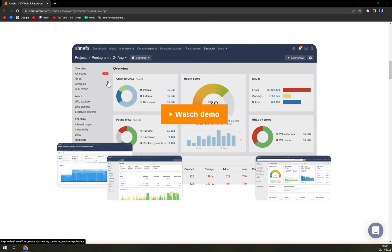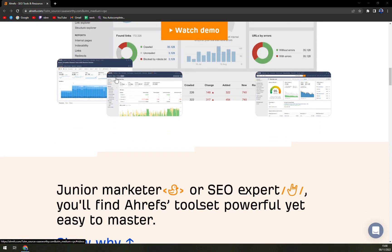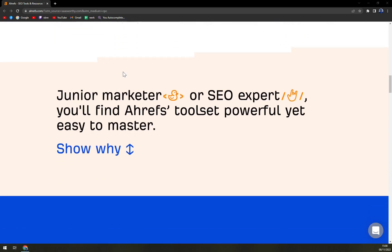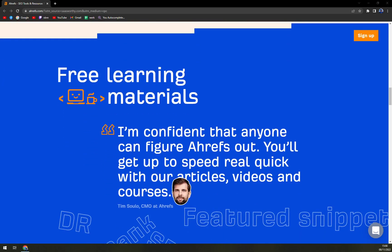The total database of keywords stands at 3 billion. Additional data points such as the keyword difficulty score and advanced research metrics show users which keywords to target. Ahrefs is also attributed with running the world's largest index of live backlinks.